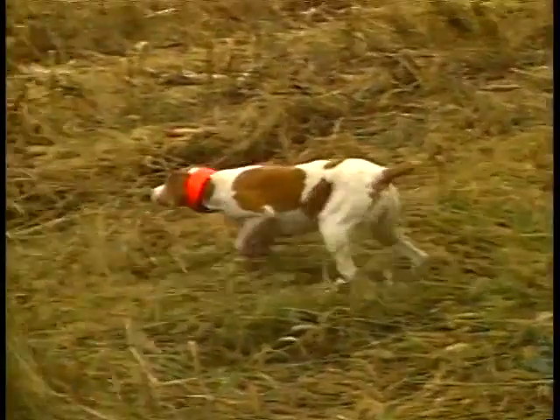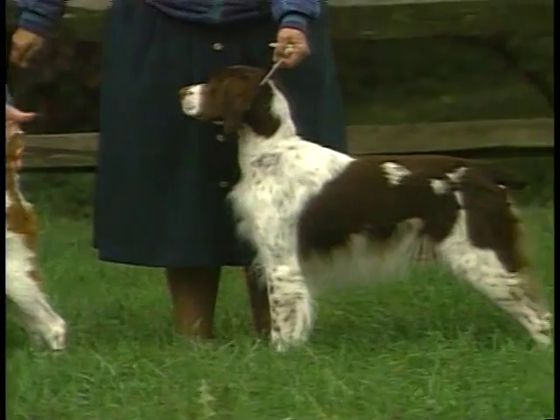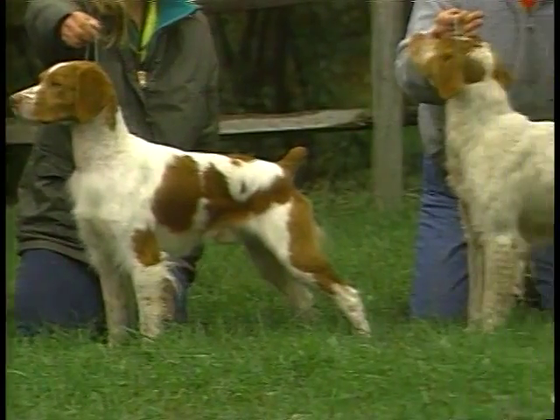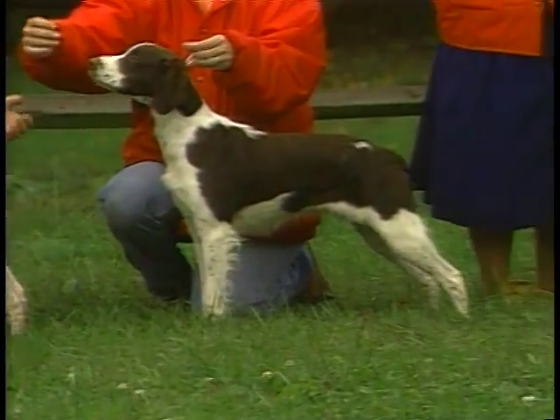The Brittany is a natural pointer and excellent retriever who makes a great hunting companion. The Brittany stands between 17½ to 20½ inches when measured at the highest point of the shoulder and weighs between 30 and 40 pounds.